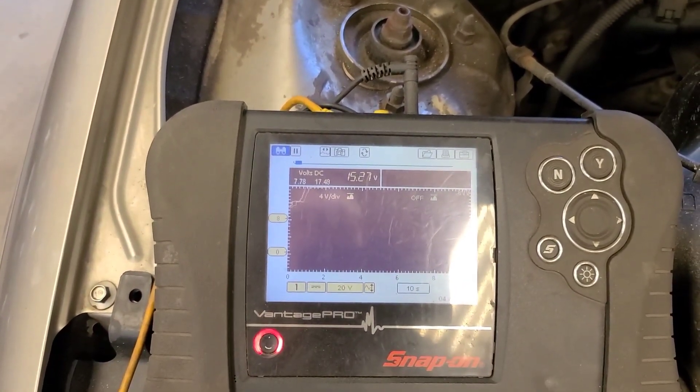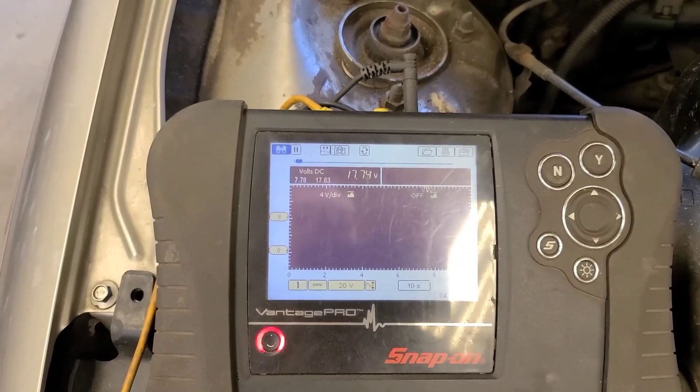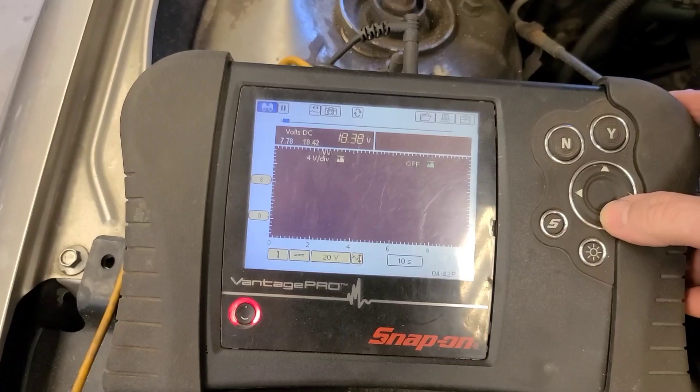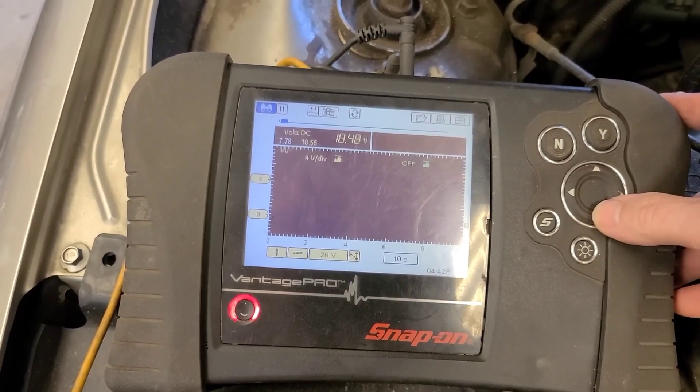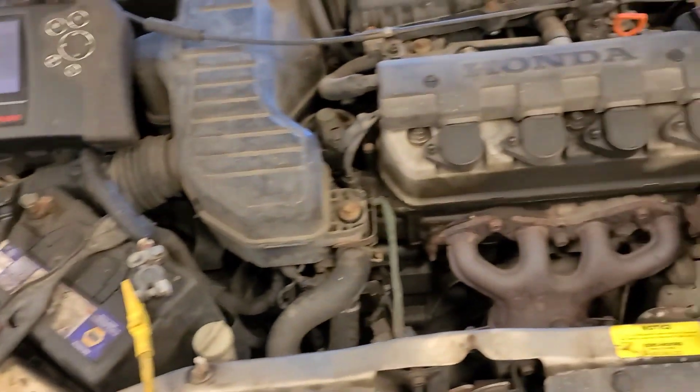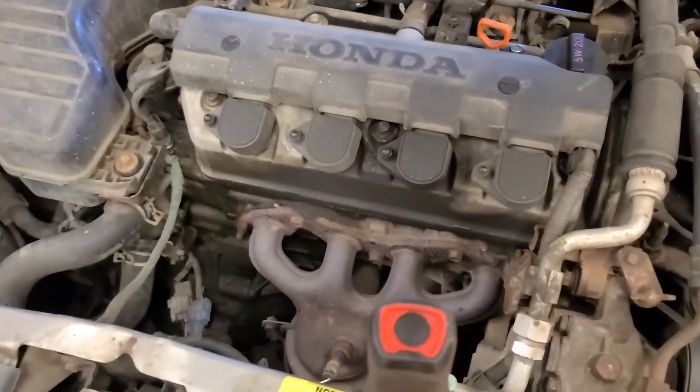Definitely overcharging. He said he noticed the lights were flashing — 18.3, 18.4 and going up. So we'll have a look at what causes that. I know the computer controls the charging system on this.